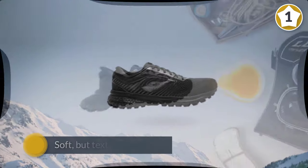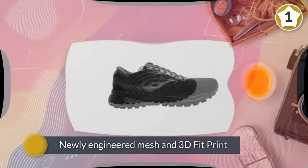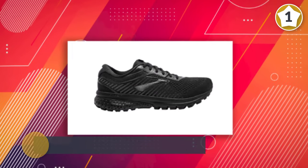This also boasts an updated heel counter with a soft but textured material. The newly engineered mesh and 3D fit print practically disappears on your foot with strategically placed stretch and structure.